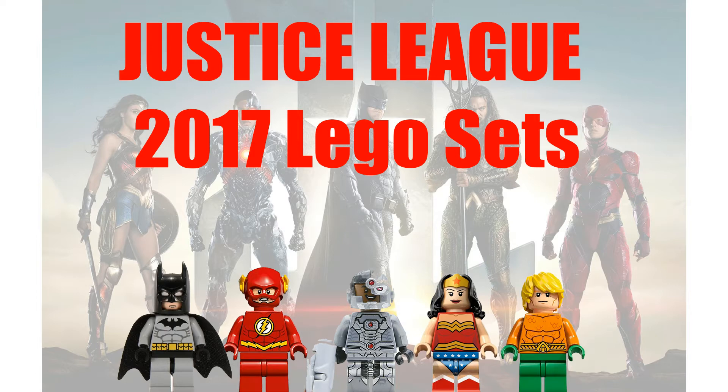Hey guys, KB here from toygander.com. Today we're gonna take a special look at some 2017 Lego sets. I'm gonna let you know right off the bat, there's not much here. We don't know much about these sets, so I kind of wanted to just shine some light on what we have to look forward to. I'm just kind of speculating what these sets are gonna be about.